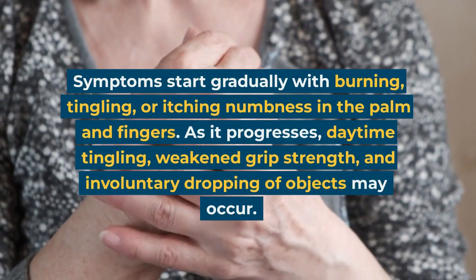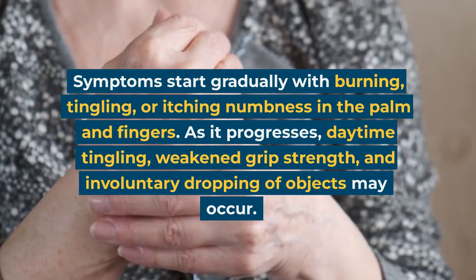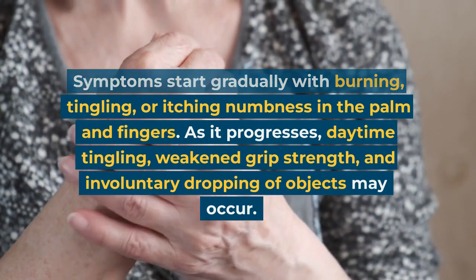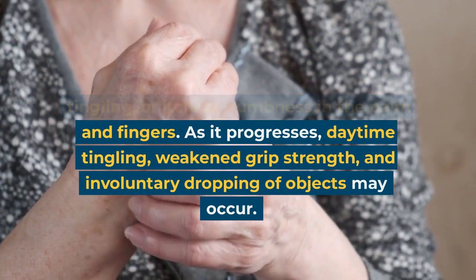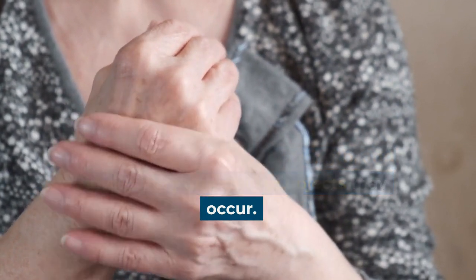Symptoms start gradually with burning, tingling, or itching numbness in the palm and fingers. As it progresses, daytime tingling, weakened grip strength, and involuntary dropping of objects may occur.